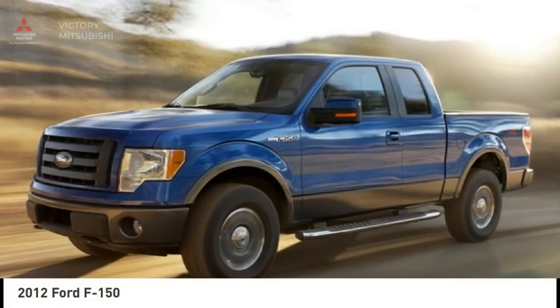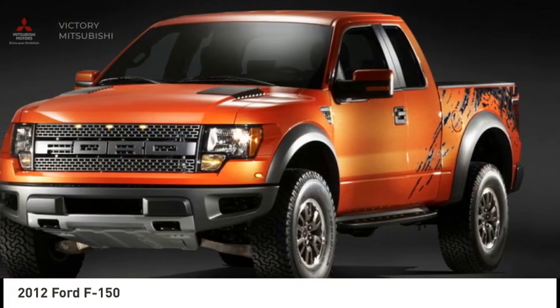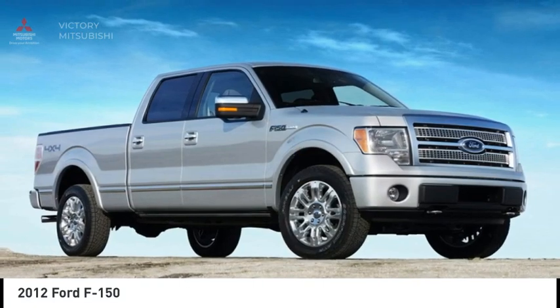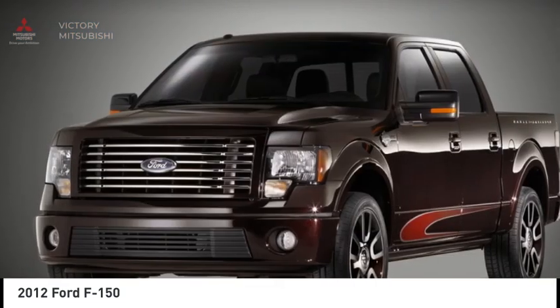Come test drive the 2012 F-150. A Ford F-150 knows how to handle any situation. It's built to follow orders. No whining.